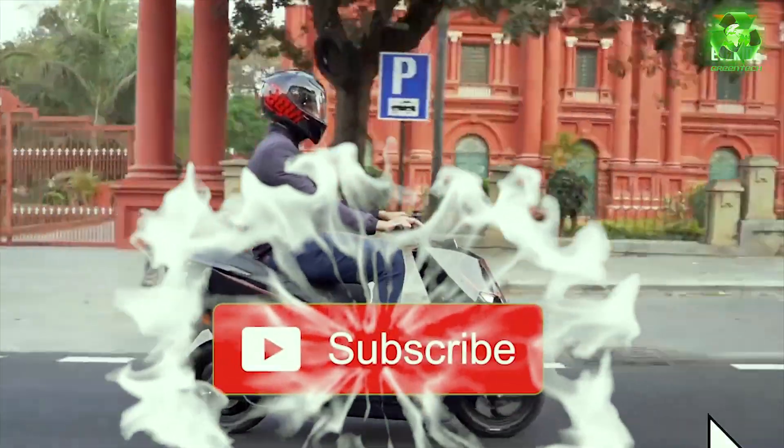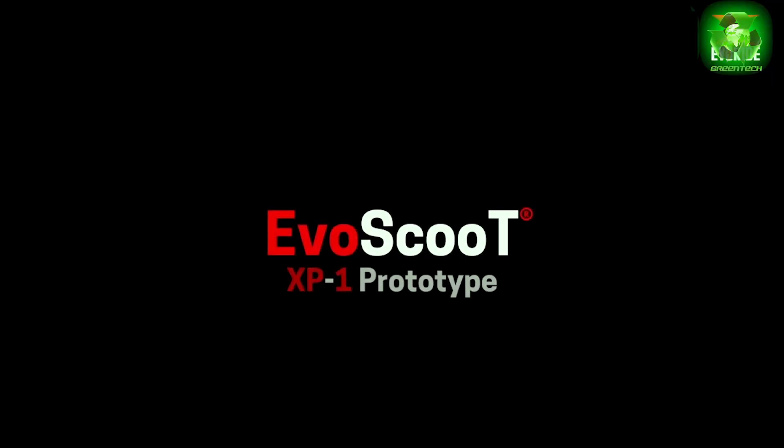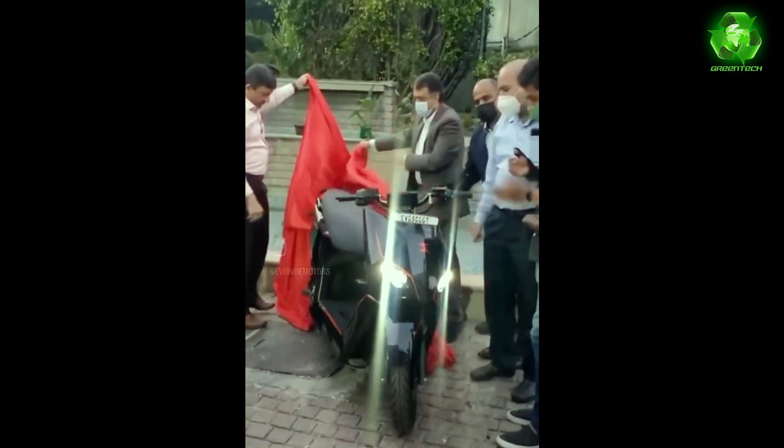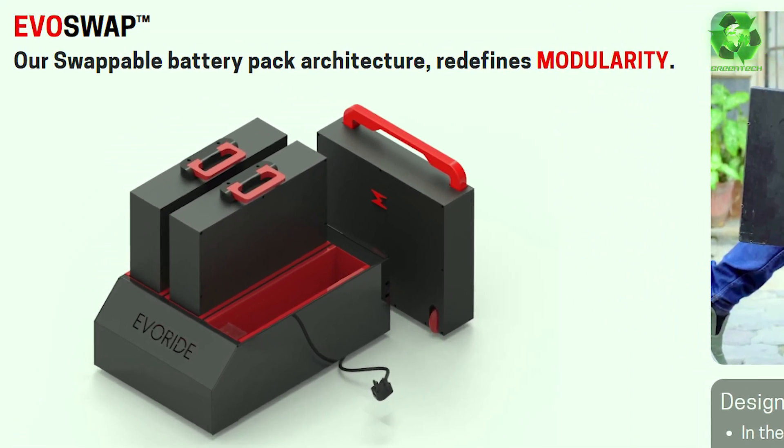We are making a huge difference with this scooter — we are making a modular battery pack. We are working with engineering excellence and making a trademark. EOSwap is a modular technology with a swappable battery pack.